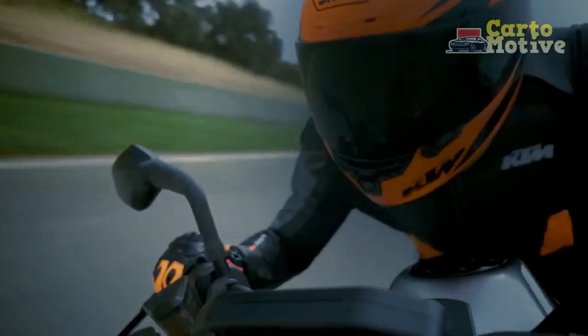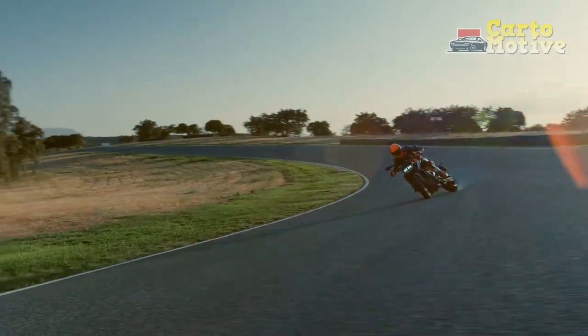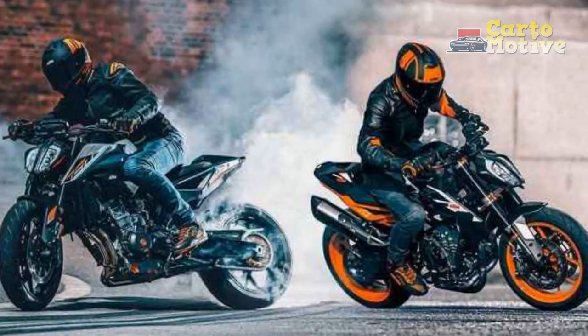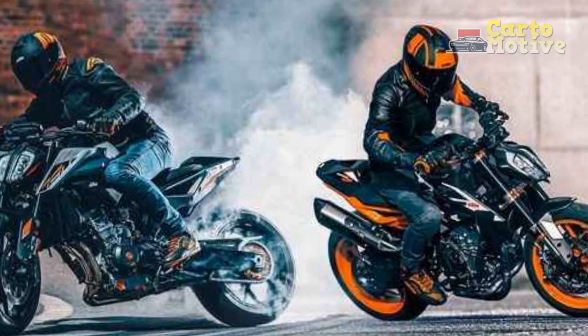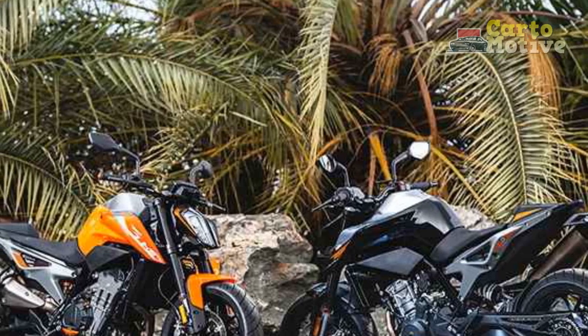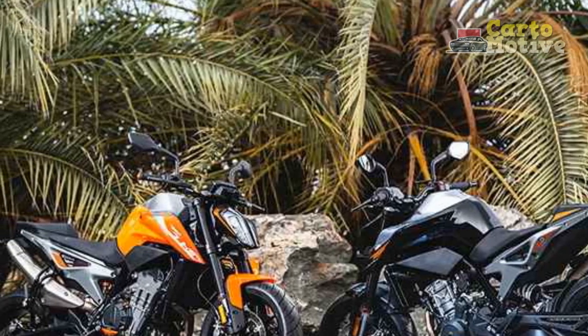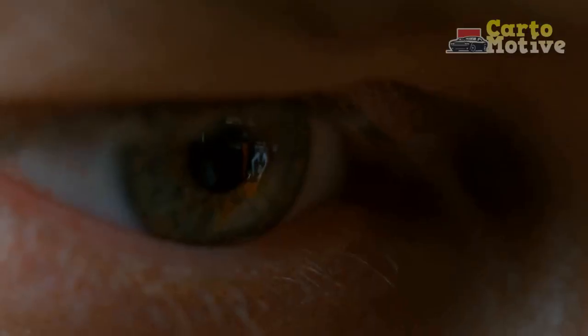Engine and Performance: At the heart of the KTM 790 Duke lies a potent 799cc parallel twin engine. This powerplant delivers a thrilling 105 horsepower and 64 lb-ft of torque, making it a formidable contender in the middleweight category. The engine's responsiveness and linear power delivery make it a joy to ride, whether navigating city traffic or tackling twisty mountain roads. It's equipped with ride-by-wire throttle, ensuring precise and predictable power delivery.